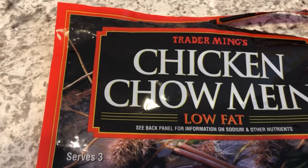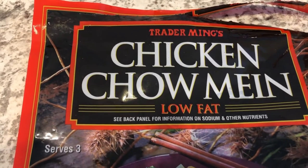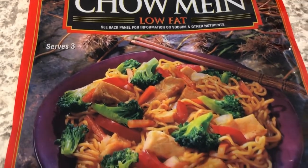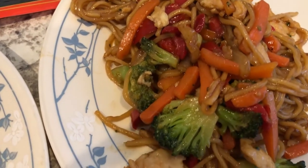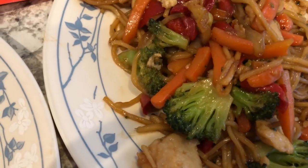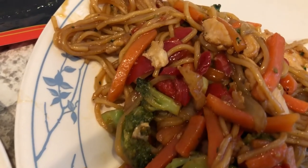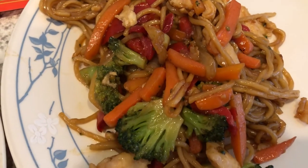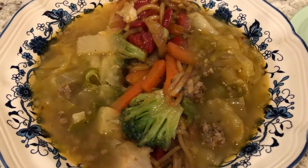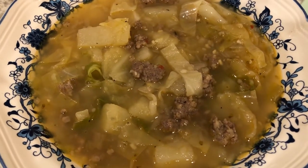Tonight we are having Trader Joe's Chicken Chow Mein low-fat — Howard made dinner for us tonight. That's the packaging right there, and this is what it looks like on our plates. As you can see, it has broccoli, a bunch of carrots, chicken, and bell pepper. So this is what we are having for dinner tonight.